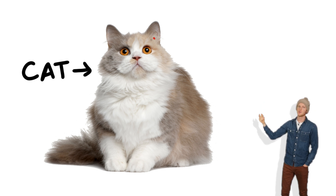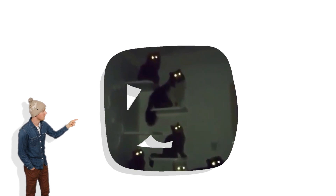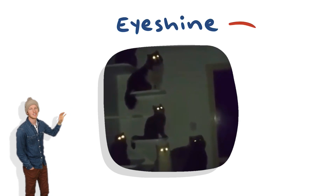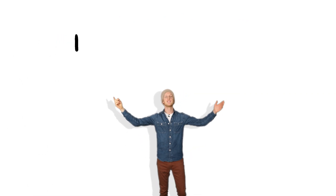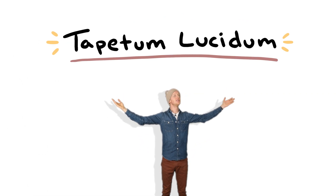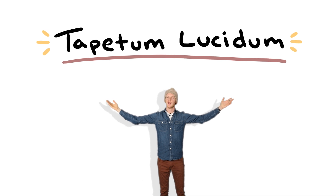This is a cat. This is what their eyes look like during the day. Here's a video of a bunch of cats at night — check out their eyes. They're glowing, right? This is called eyeshine. It makes them look like little demons, and it's caused entirely by this thing right here: the tapetum lucidum.